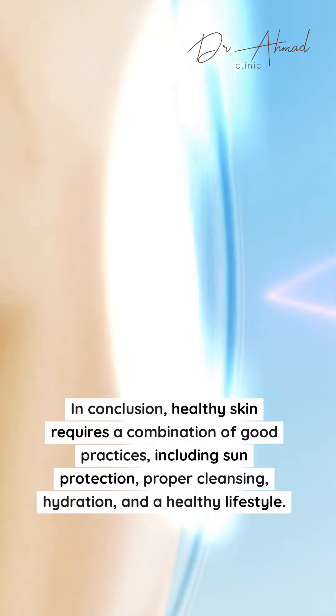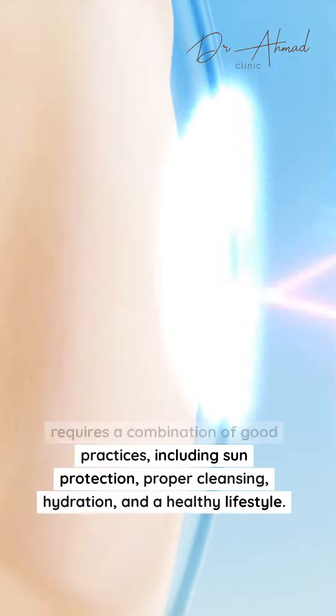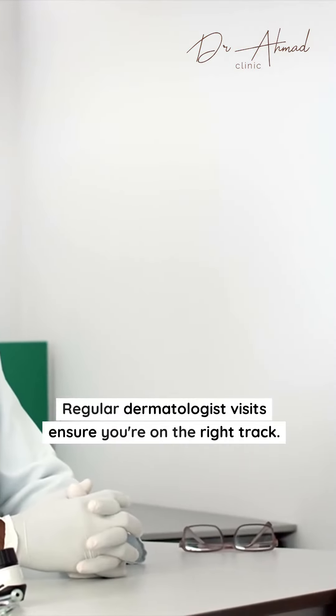In conclusion, healthy skin requires a combination of good practices, including sun protection, proper cleansing, hydration, and a healthy lifestyle. Regular dermatologist visits ensure you're on the right track.